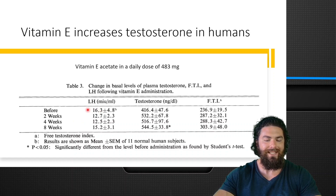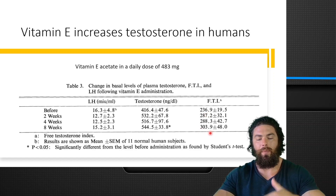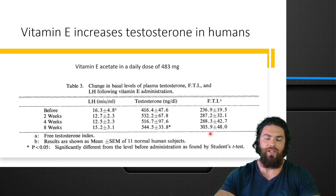Here you can see that LH was 16, and then over time it basically dropped — initially from 16 to 12, staying at 12, and then back up to 15. And testosterone went from 416 all the way up to 544 — so basically a 130 nanograms per deciliter increase in testosterone after eight weeks of supplementing vitamin E. The free testosterone index also went from about 236 up to 304, a big increase.